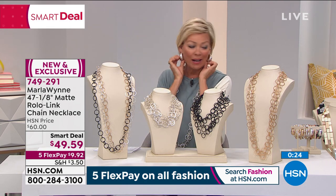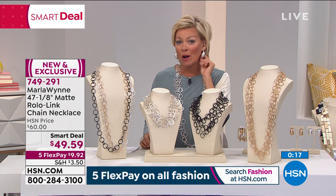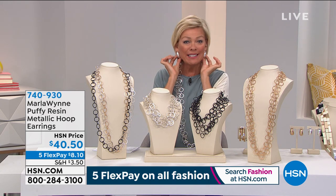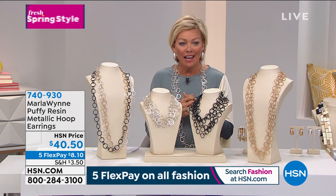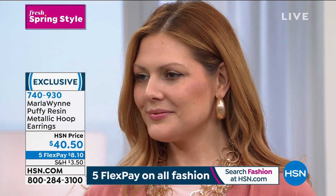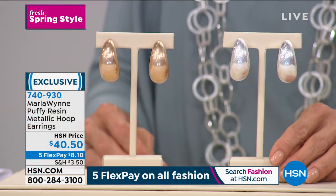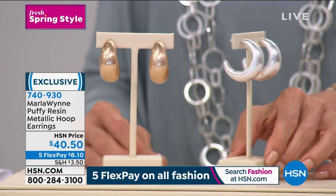The earrings I'm wearing — some of you have been asking about them. Let me share the info on the hoop earrings: they're so light, they look like they'd be heavy because they have such a presence, but they're resin, so they're really lightweight. Item number 740930. We have silver and gold — they're for the pierced ear. I love a hoop, but this is almost not a full circle, more like a C-hoop. Marla, what is the material? I sat there and carved it myself — it's resin, a wonderful fabrication, and then we plated it with gold tone. It is a wow earring.